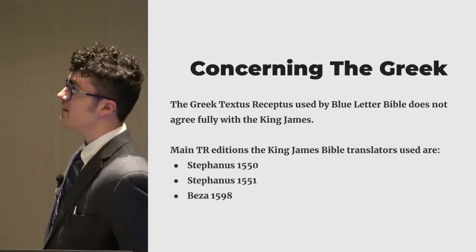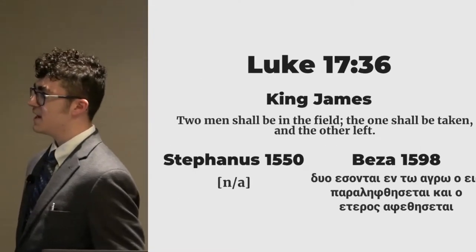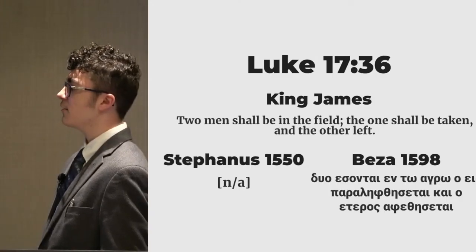So in Luke 17:36, the King James says, 'Two men shall be in the field; one shall be taken and the other left.' Well, in Stephanus' 1550 edition, this verse is not there.